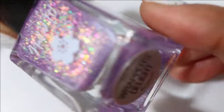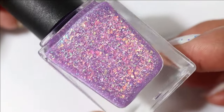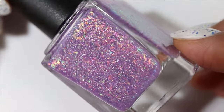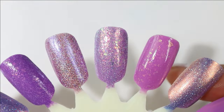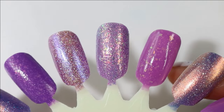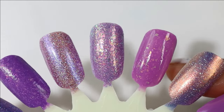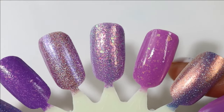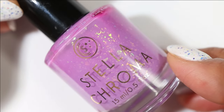Next we have another Nailed It — this one is called Wrapper's Delight. It has a light slightly pink-leaning purple base and tons of iridescent flakies — look at how packed in there they are! This actually released in their holiday advent calendar. The color to me does not say holiday though; I love this kind of purple this time of year.